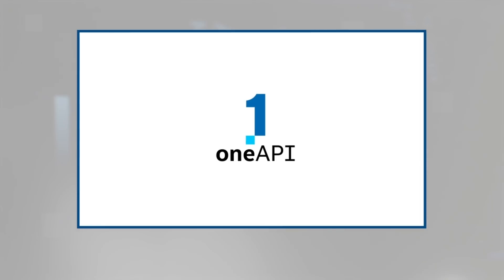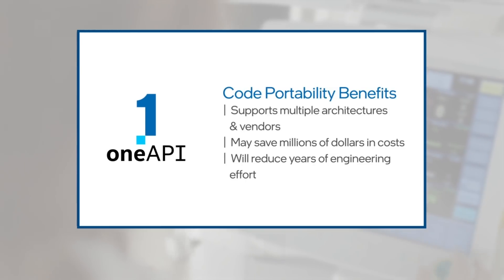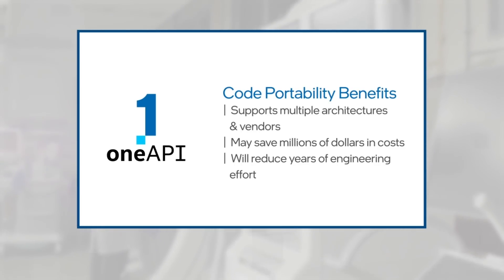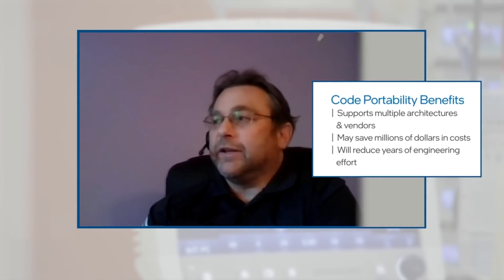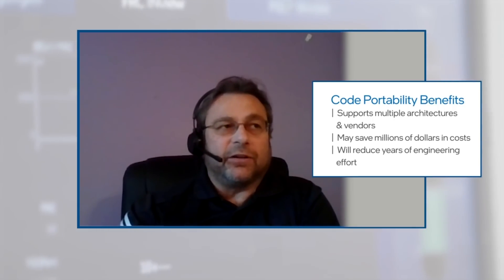We see OneAPI as potentially becoming a de facto industry standard to program heterogeneous compute systems. We believe that using OneAPI provides us with the ability to port our code across multiple architectures and even multiple vendors, saving potentially millions of dollars in configuration costs as well as many years of engineering effort that we would have to invest if we had to completely rewrite this code from one programming model to another.